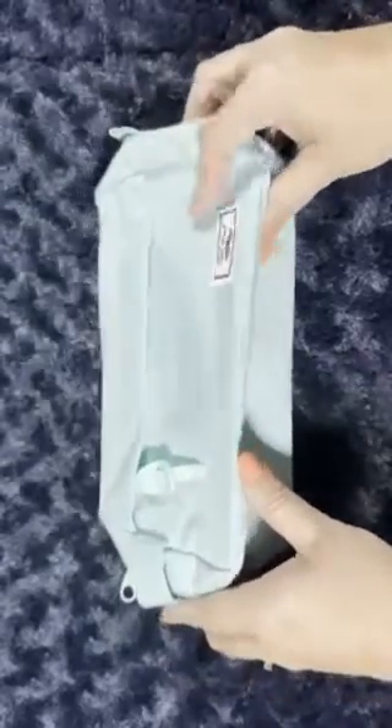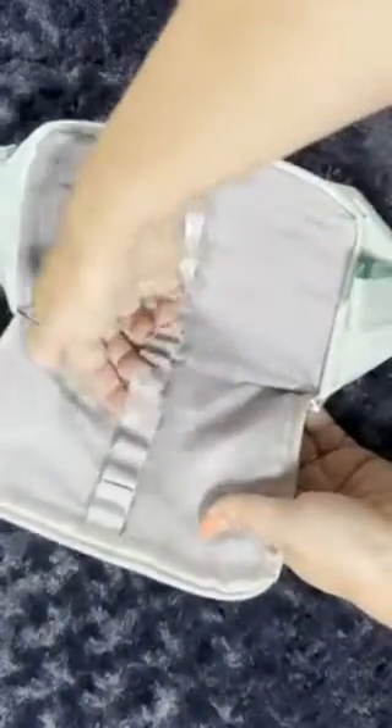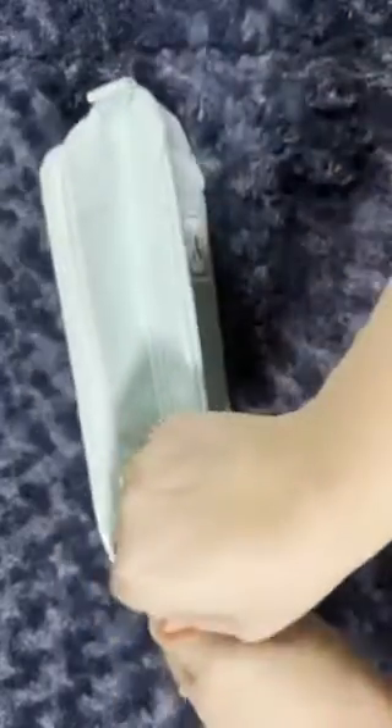Check out this awesome mint green Mr. Pen Pencil Case, the extra large version. It has tons of storage — I'm going to use this for school. Look at all the spots for your colored pens, your flare pens. Of course, teachers love flare pens.